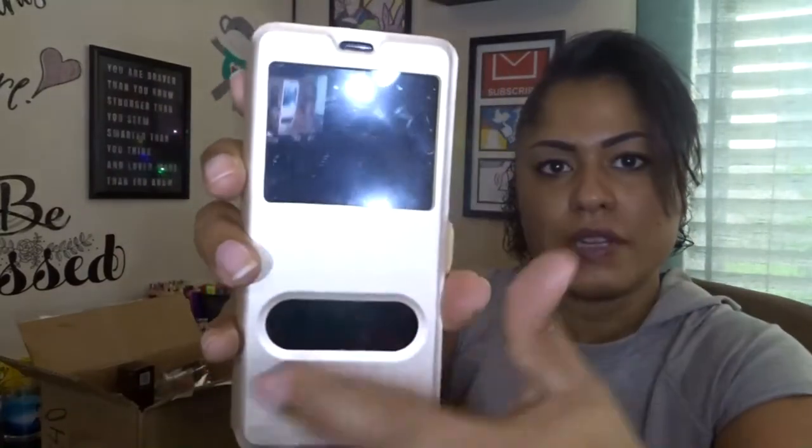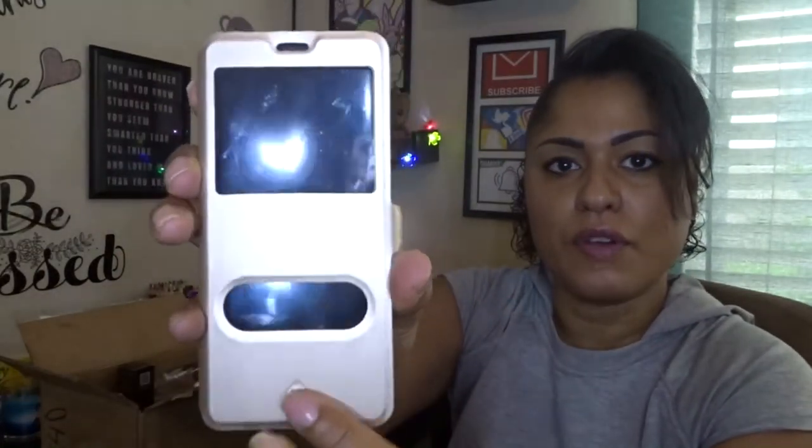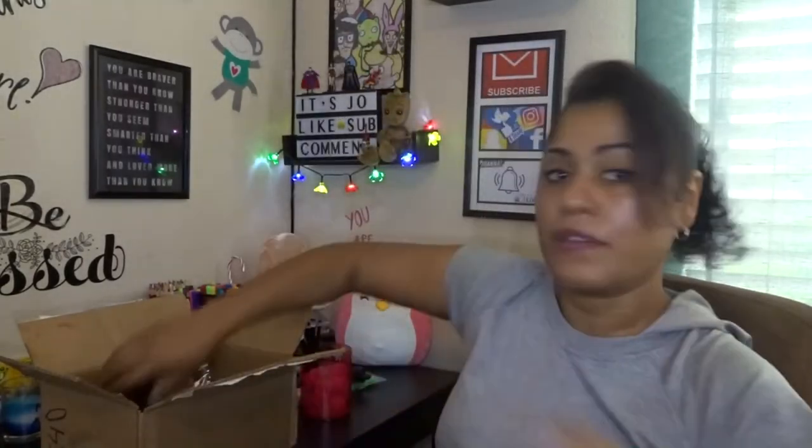Here is another phone case — it has a screen here and you can slide it. It has a way to turn it on the phone, and I think it's so cute. I really like this one. Okay, enough with the phone cases!